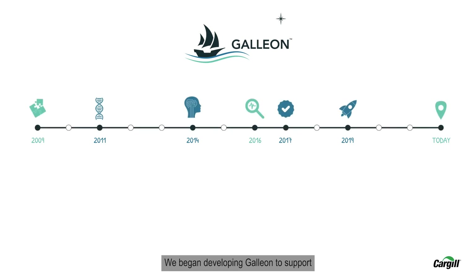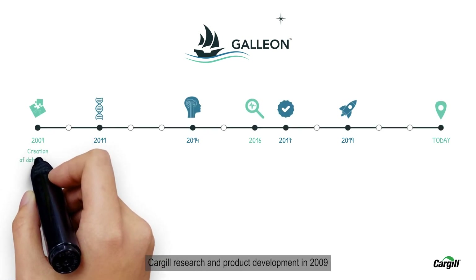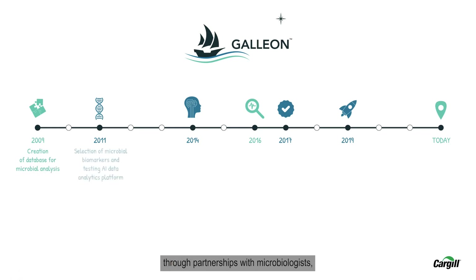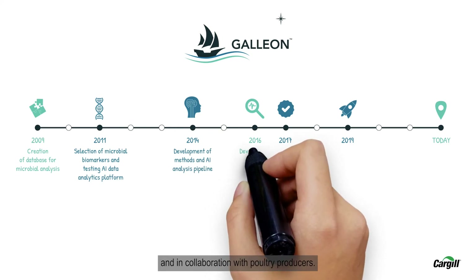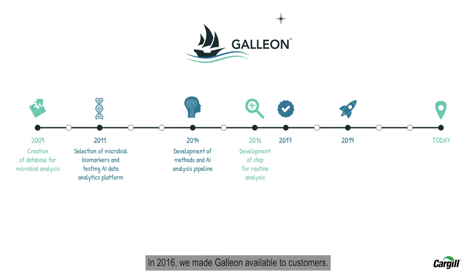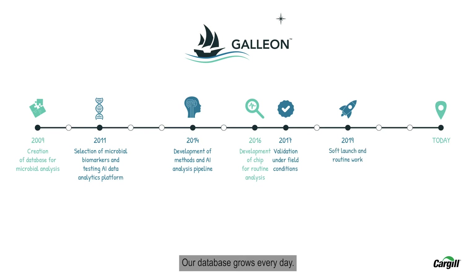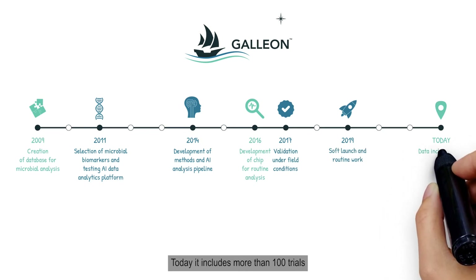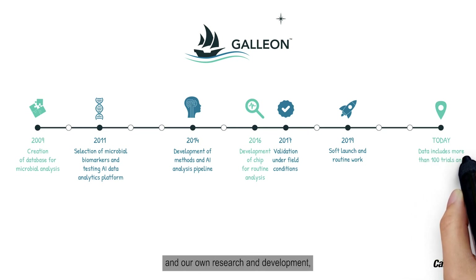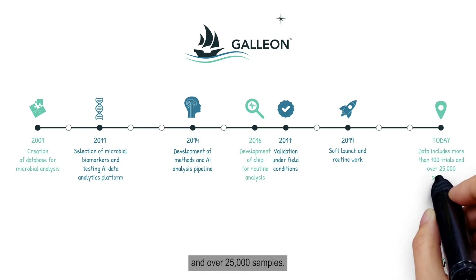We began developing Galleon to support Cargill research and product development in 2009, through partnerships with microbiologists, mathematicians, and poultry researchers, and in collaboration with poultry producers. In 2016, we made Galleon available to customers. Our database grows every day. Today it includes more than 100 trials from real-world customers and our own research and development, and over 25,000 samples.